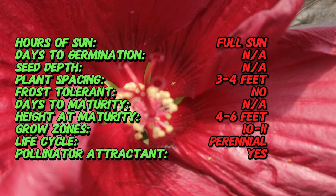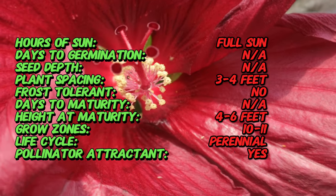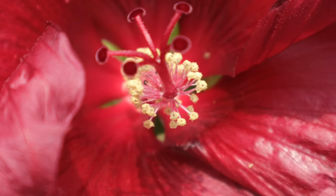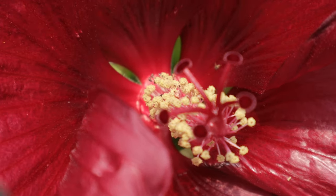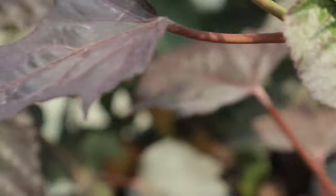This hardy hibiscus thrives in full sun and prefers well-drained, fertile soil. It requires consistent moisture, especially during the growing season, to support its large blooms. Hibiscus Holy Grail is hardy, making it suitable for a wide range of climates. To encourage the best growth and flowering, it should be planted in a location with at least six hours of direct sunlight per day.